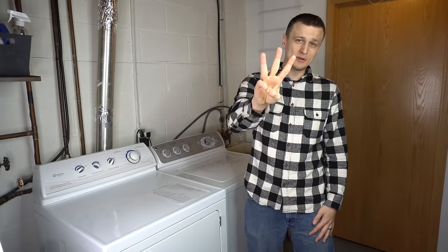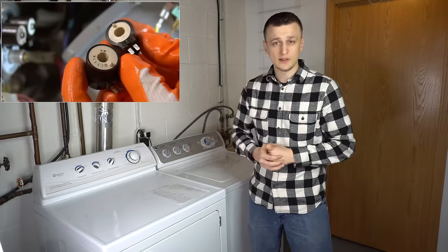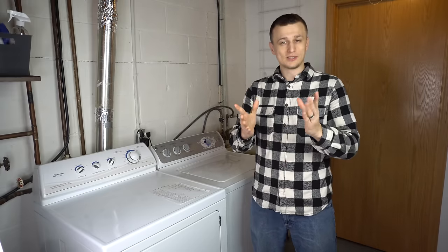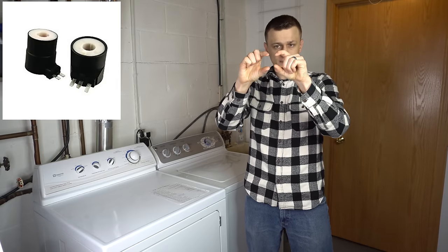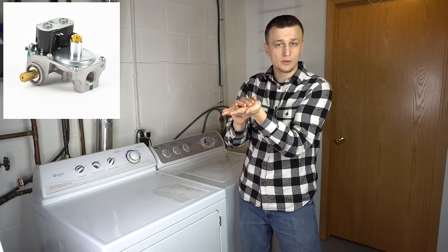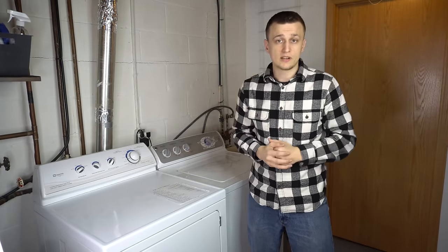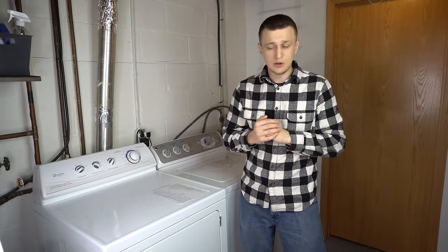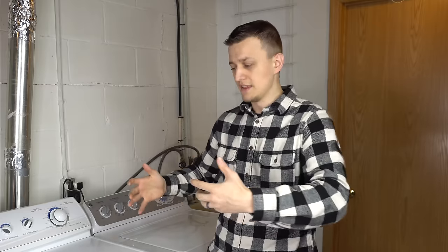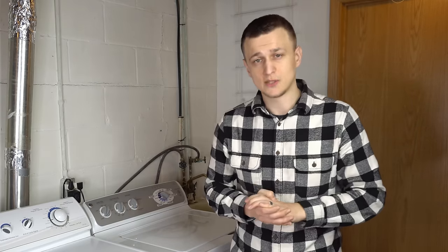Problem number three with 29 calls is weak gas valve coils. Those are two black cylindrical-shaped coils in a plastic housing that sit on top of the gas valve. When energized, they open the gas valve to allow gas through. With time they become weak or stop working entirely. When weak, they're often accompanied by a chattering sound — if you hear a loud chatter when the burners are supposed to light, about 20 seconds after the dryer starts spinning, that is most likely weak gas valve coils.